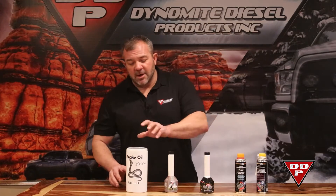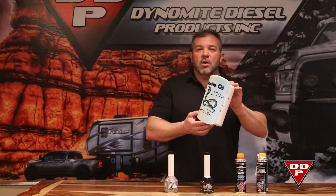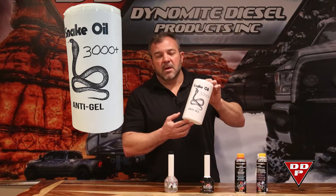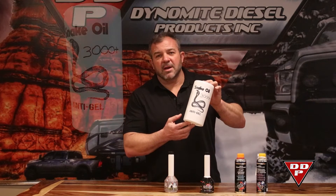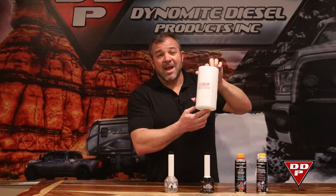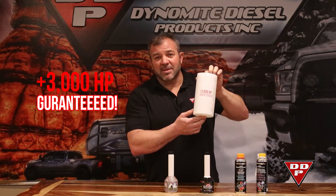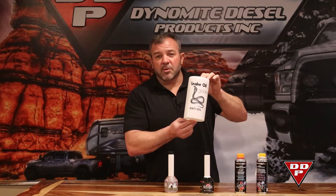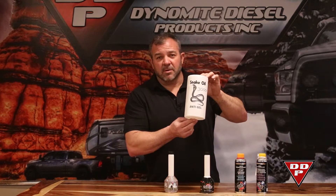First and foremost, I want to introduce you to the Snake Oil 3000, brought to you by Smoke and Mirrors Performance. This stuff, much like the Ukraine, has had billions of dollars invested in it, and on the back it says guaranteed to make 3,000 horsepower in your daily. So remember, Snake Oil 3000 brought to you by Smoke and Mirrors. There you go.